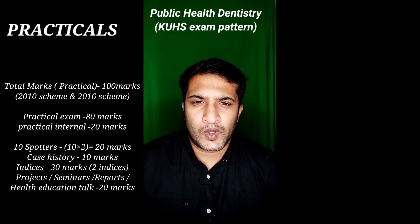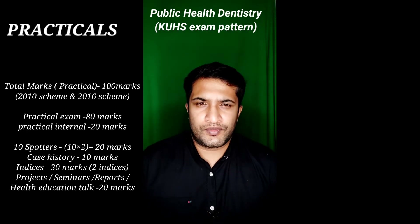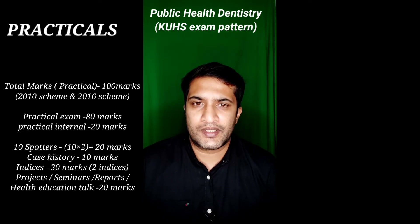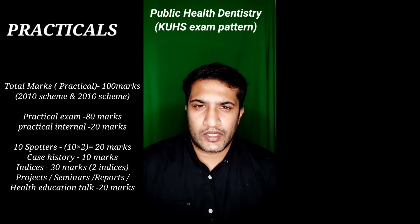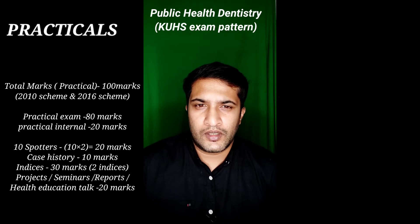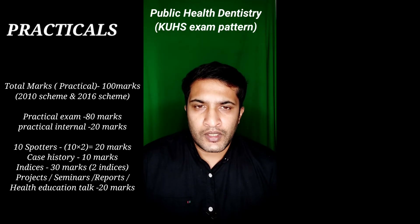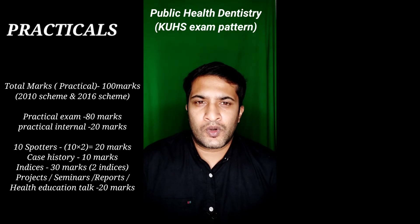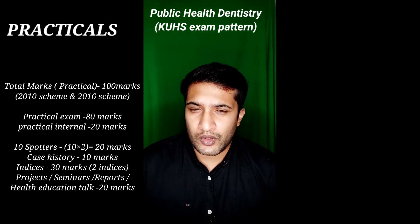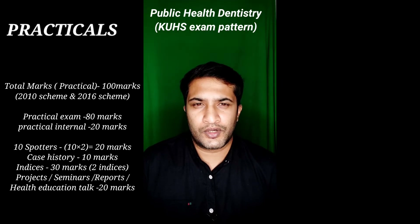After case history, you have to take two relevant indices — mostly OHIS and DMFT or DMFS. You must draw these properly with scale and pencil. Bring two sets of instruments with green cloth and aluminum foil, along with a proper writing pad, pencils, pens, and colored pencils for shading DMFS. Record OHIS — note it is OHIS, not OHI — and conclude with the oral hygiene status of the patient as good, fair, or poor as per the score.